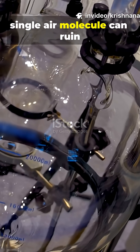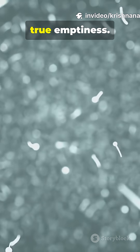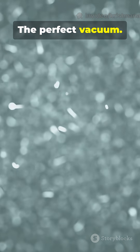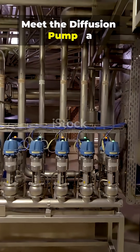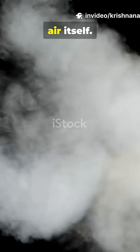In a world where even a single air molecule can ruin an experiment, we needed a way to create true emptiness. The perfect vacuum. Meet the diffusion pump, a masterpiece of physics and engineering. It doesn't move, yet it moves the impossible — air itself.